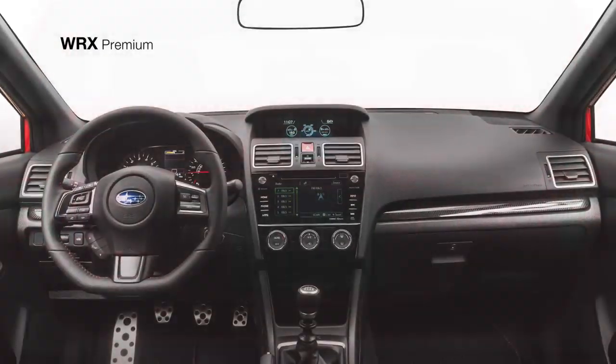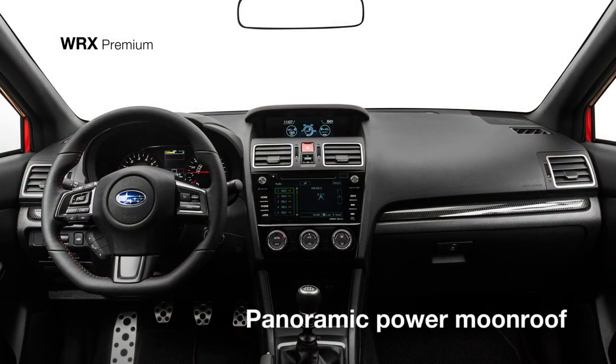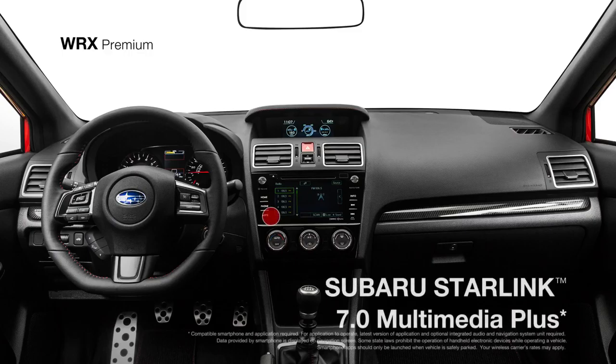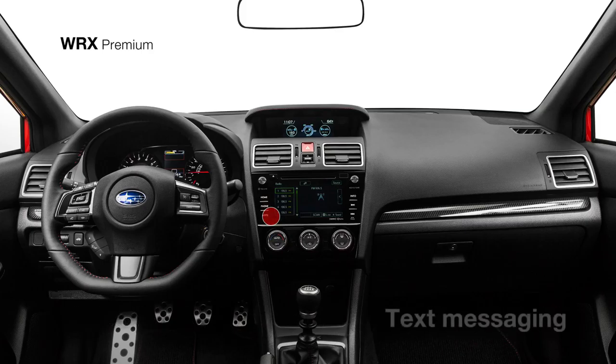Inside, there are heated front seats to enjoy and a wide-open view thanks to the power moonroof overhead. Subaru Starlink Multimedia Plus with a seven-inch touchscreen, Sirius XM all-access radio, travel link, hands-free text messaging capability, HD radio, and Bluetooth connectivity help keep you connected while on the road.